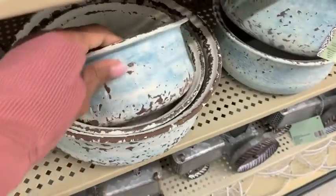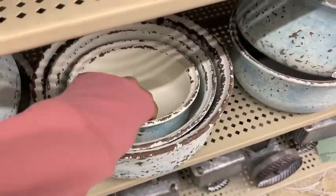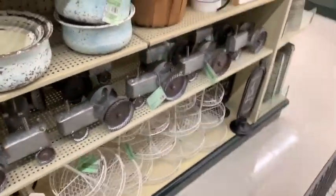These little distressed tin bowls I thought were really cute. I'm not really sure where I would use them but they have my perfect color that I love.